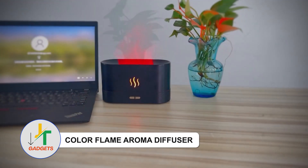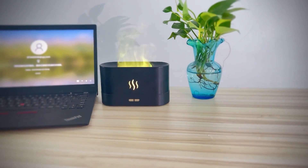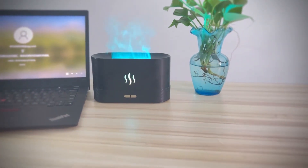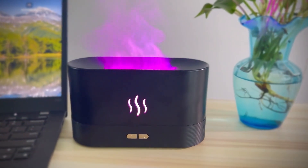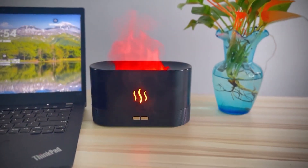Color Flame Aroma Diffuser — Experience more than a mere fireplace substitute with this extraordinary diffuser. Beyond ambience, it's a wonder that hydrates the air and disperses delightful scents. Select your preferred hue, add water along with a few drops of your beloved oil, set the timer and immerse yourself in 7 hours of sheer bliss.